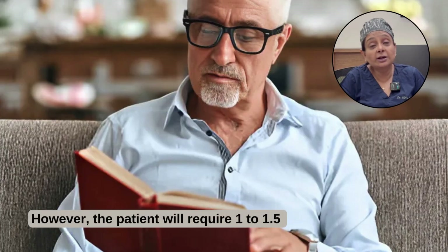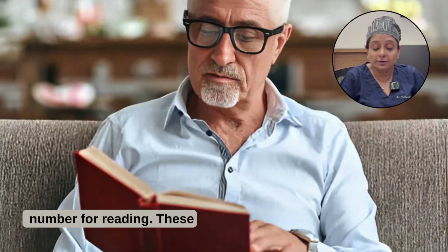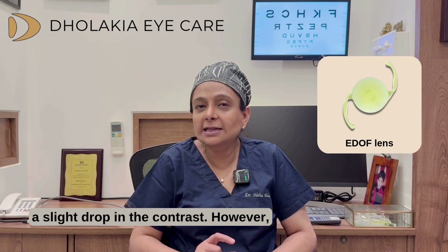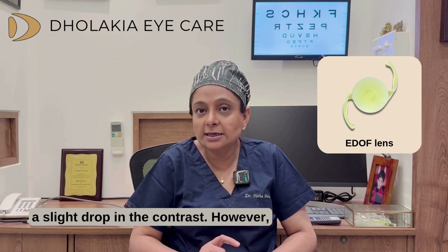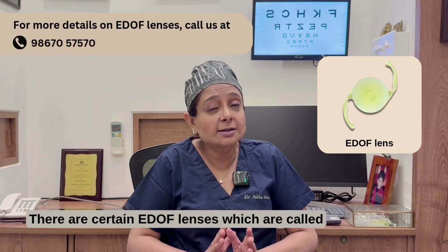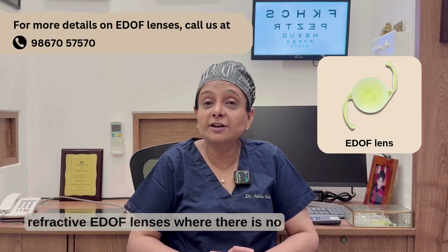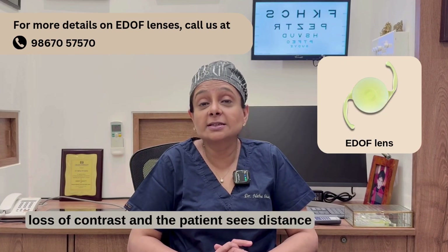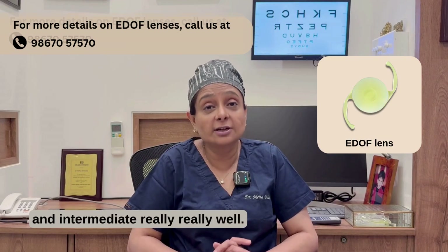However, the patient will require a 1 to 1.5 number for reading. Compared to monofocal lenses, EDOF lenses can have a slight drop in contrast, but they make up for it by giving a range of vision. There are certain EDOF lenses called refractive EDOF lenses where there is no loss of contrast and the patient sees distance and intermediate really well.